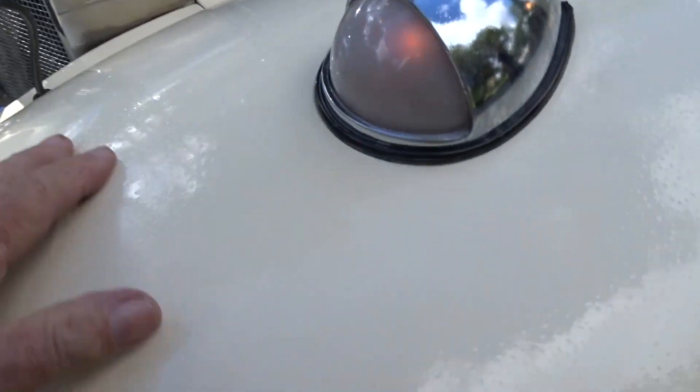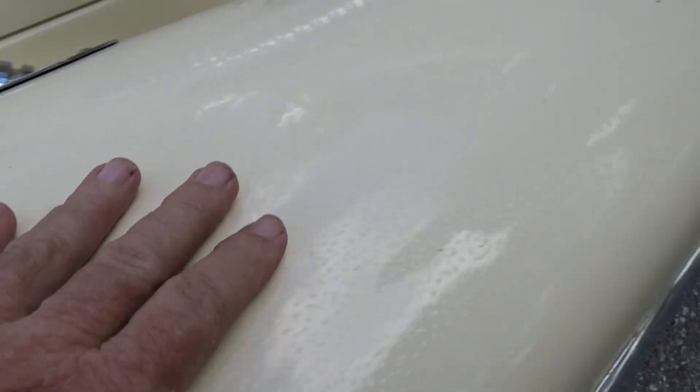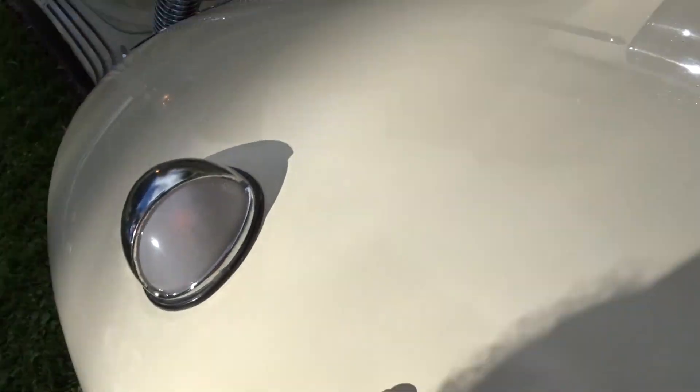There's some blistering all over the paint. It's hard to see in pictures or video, but it's like a tiny little blister. They run all down. I don't know if it was subject to some kind of heat or it was just badly prepped when the paint was applied. It's got these blisters in the paint.